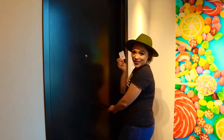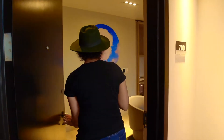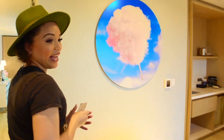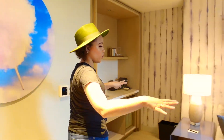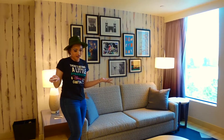Now we're going to go inside and check out this room. Oh my goodness, look at how awesome this is! You guys have a whole living room area and this actually pulls out into a bed in case you have extra guests to stay.